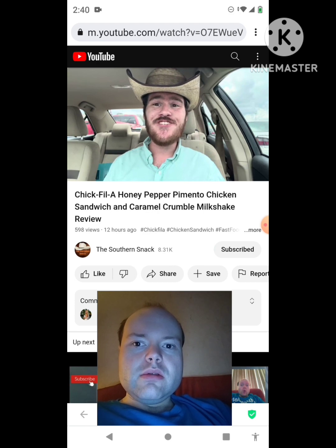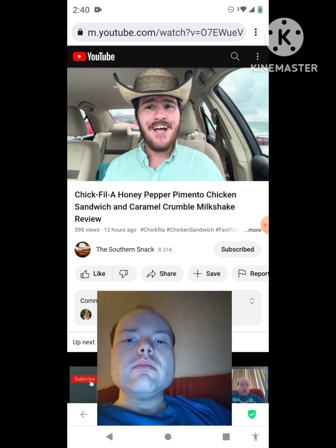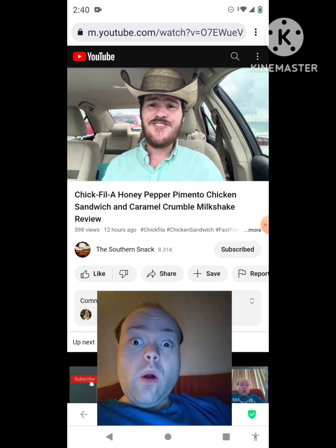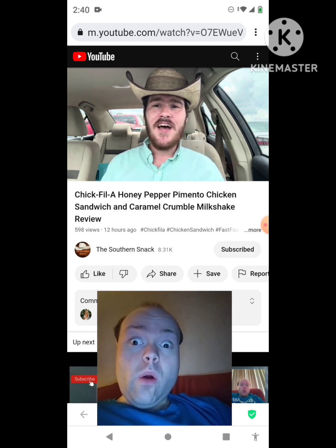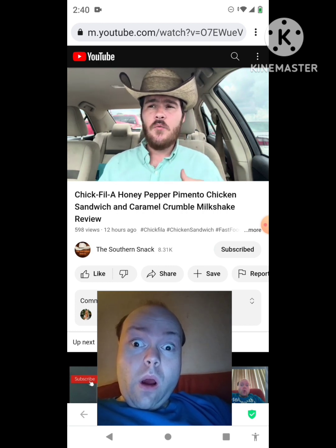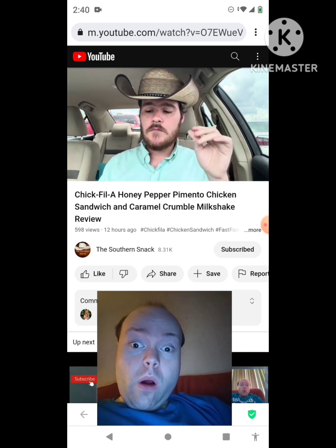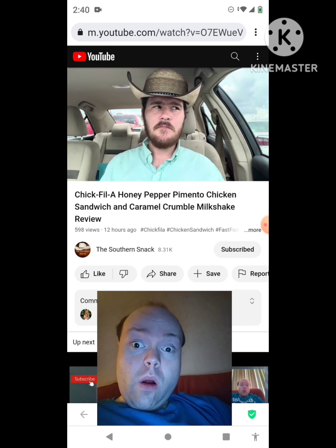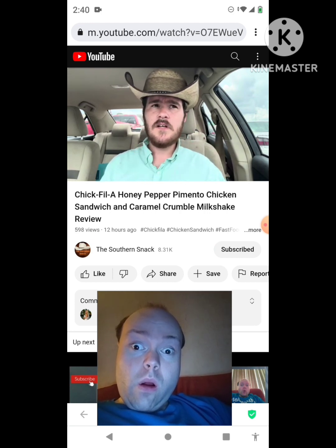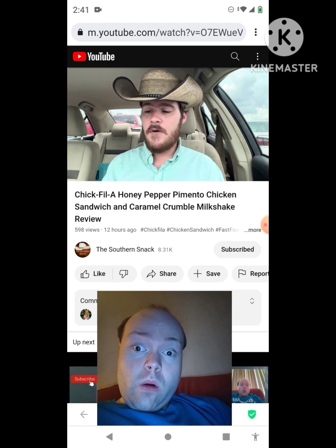Welcome back to the Southern Snack, where life is too short to be serious. We are back at Chick-fil-A for the first time since early summer as we dive into the new fall items. They've got a caramel crumble shake which is butterscotch and caramel flavors with shortbread cookie crumbles. I had it with the coffee this morning — the frozen coffee is so good. The iced coffee wasn't very sweet, not a big fan of that.